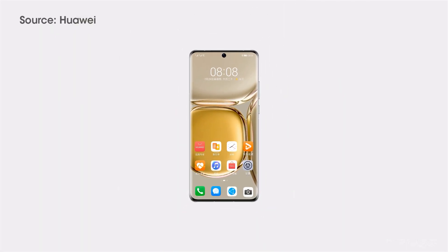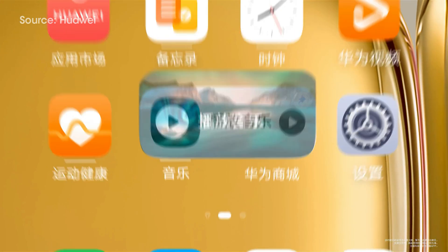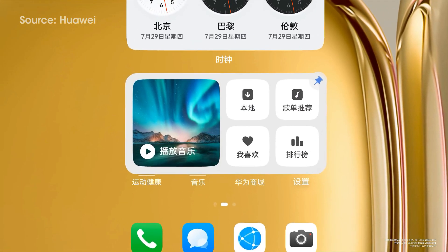HarmonyOS 2.0 is Huawei's self-developed operating system that brings a simple, smooth, continuous, safe, and reliable ecosystem to your smartphone.